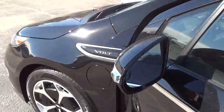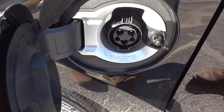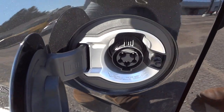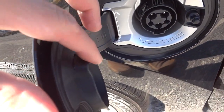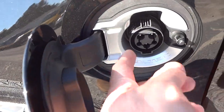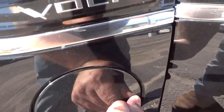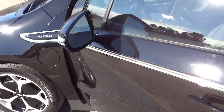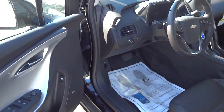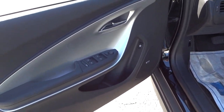Before I get in — right here is where you charge it. It says 'Voltec,' which sounds like Voltron or some kind of futuristic thing. It has a rubber seal to keep stuff from going in there. It's pretty neat that you can charge it — it's not just a regular hybrid where you're relying on the engine all the time. You can actually charge it at home, make short trips, and never really have to put gas in it.